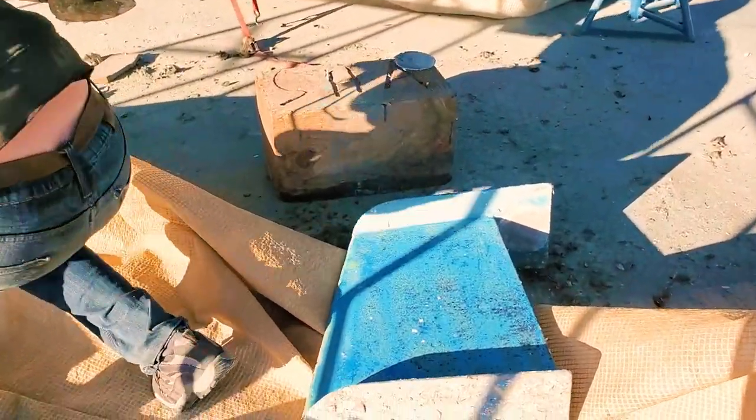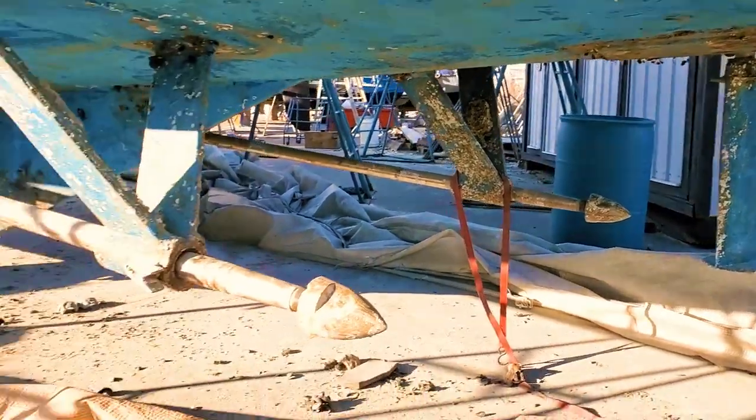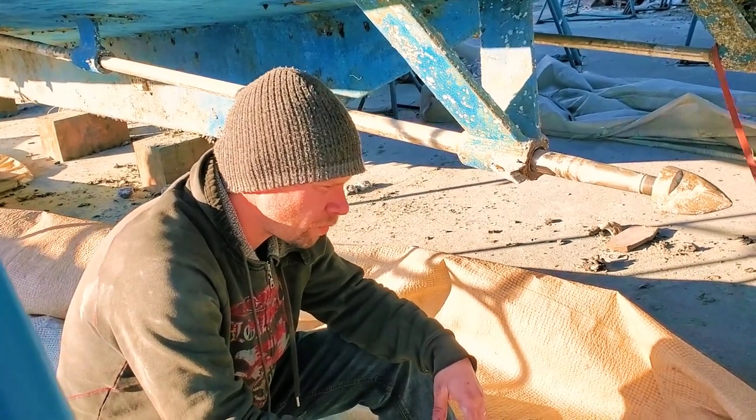You got the rudder out. It's so small - a little baby rudder. Big boat, baby rudder. Another baby rudder. I'll likely be enlarging them at some point, but not this visit.